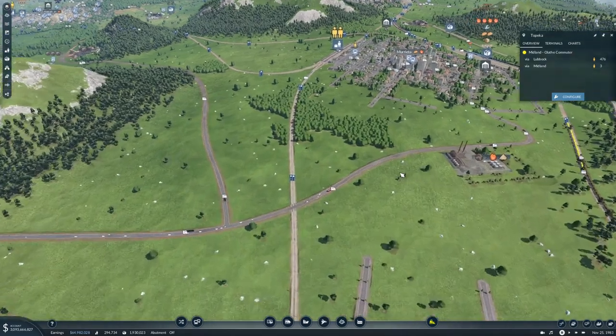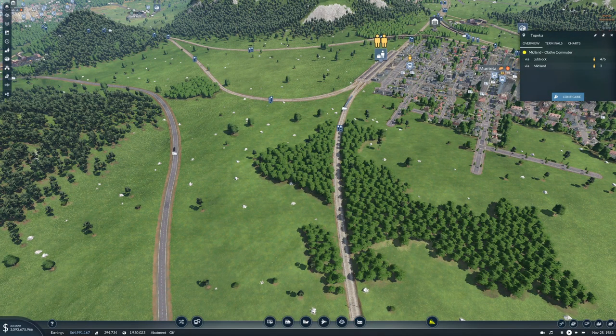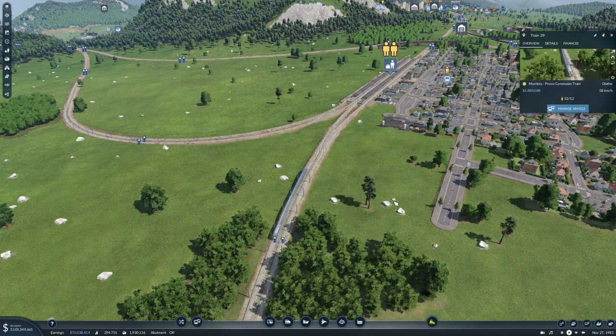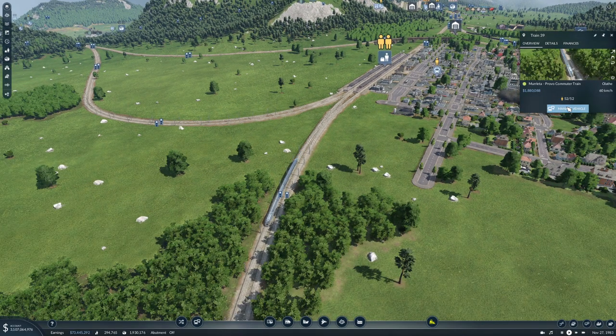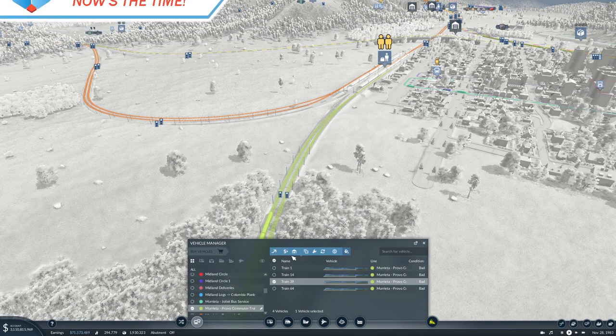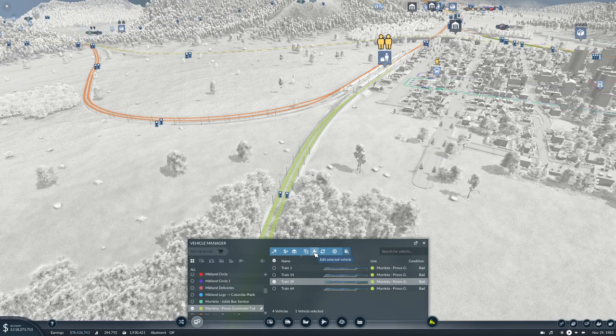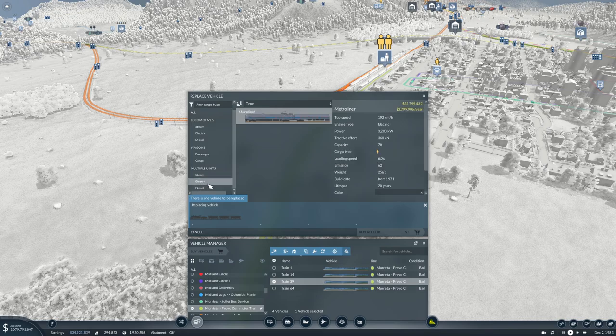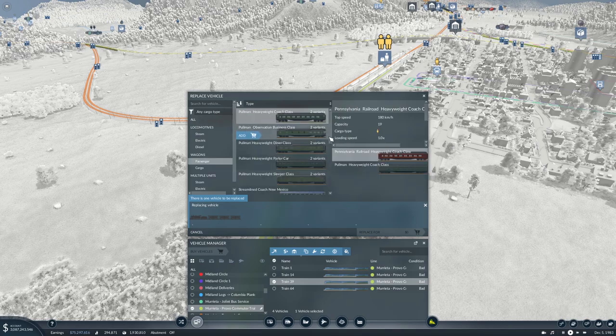So let's do something about it. We'll let time run very slowly. I was also told that these commuter or metro liner trains are not very good at moving passengers en masse. So what else can we do? What passenger wagons do we have here?